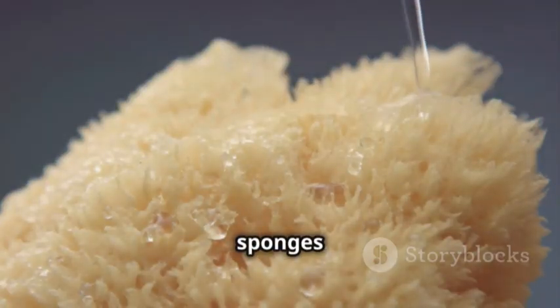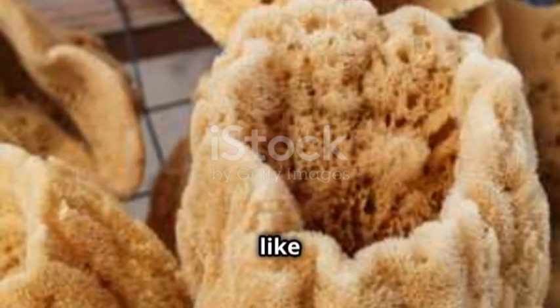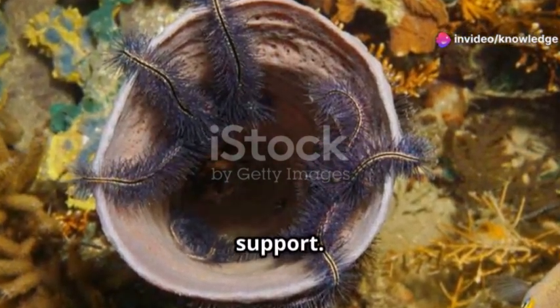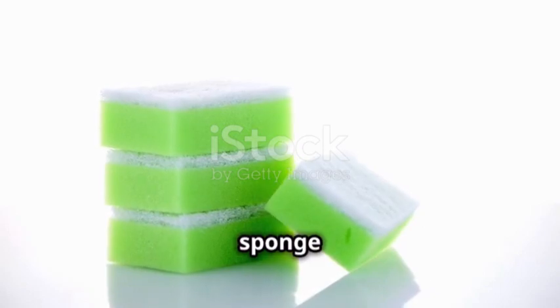The skeleton of sponges is made of spicules or spongine fibers. Spicules are like tiny needles made of silica or calcium carbonate — they give the sponge its shape and support. Spongine fibers are soft and bendy; they are made of proteins and make the sponge stretchy.